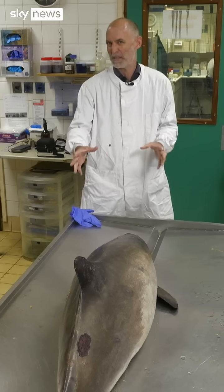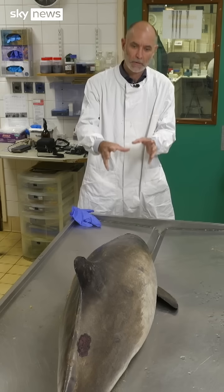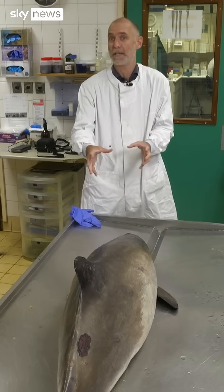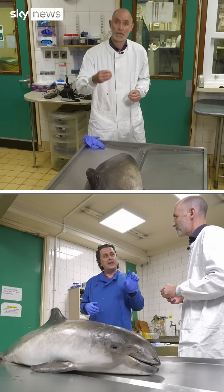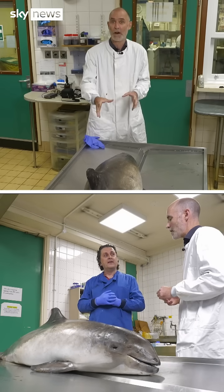And it's pretty smelly as well, to be honest. But it's really important work because without doing necropsies, without post-mortems on animals like this, it's very difficult for scientists to gather hard data on how they live. But more importantly, how these animals die.